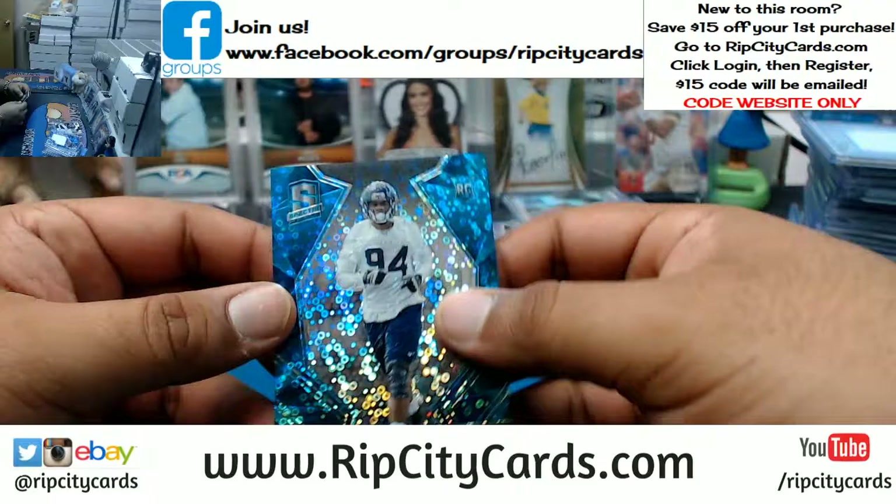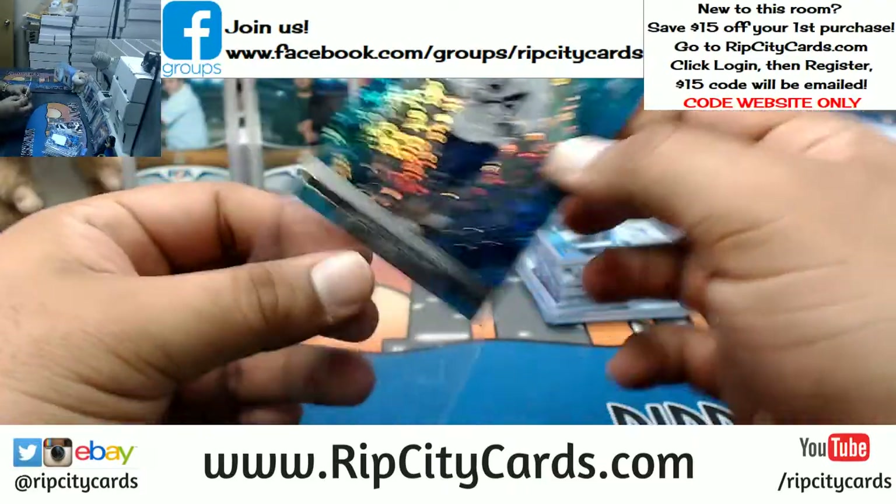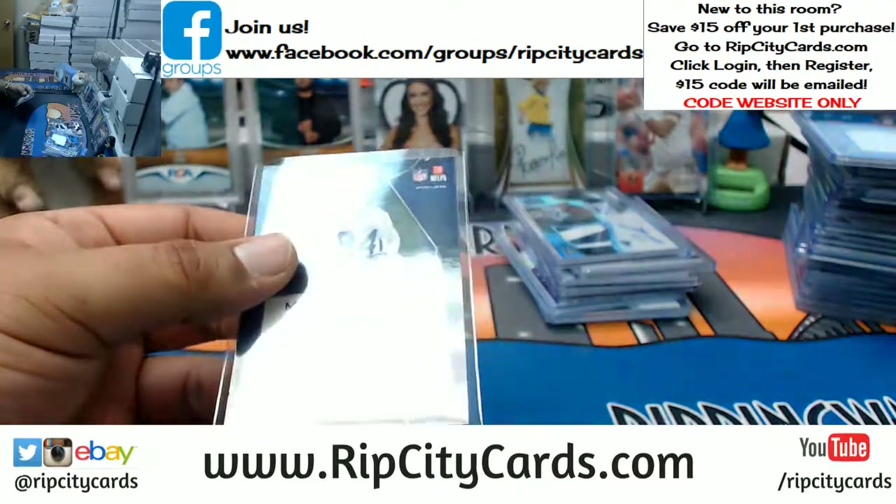And for the Seahawks, Malik McDowell — that is numbered to 50.